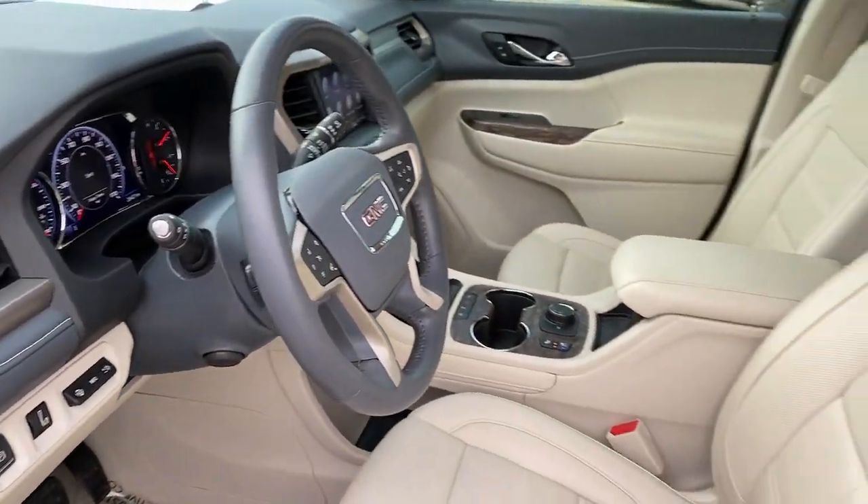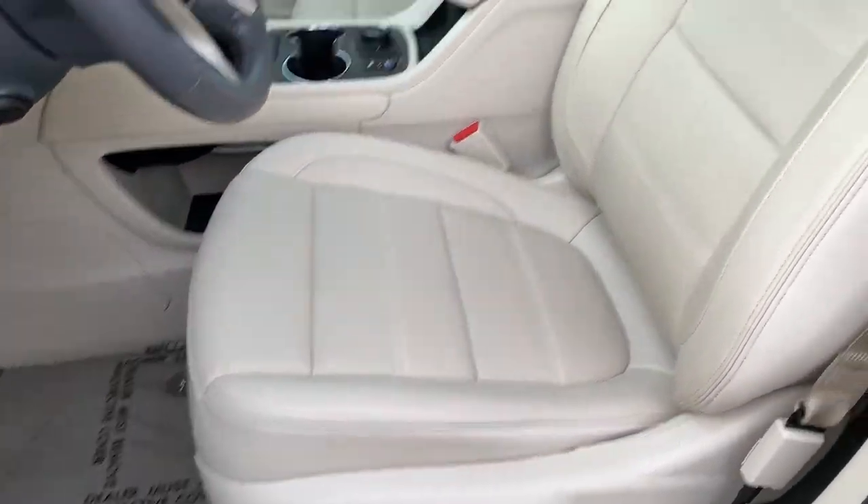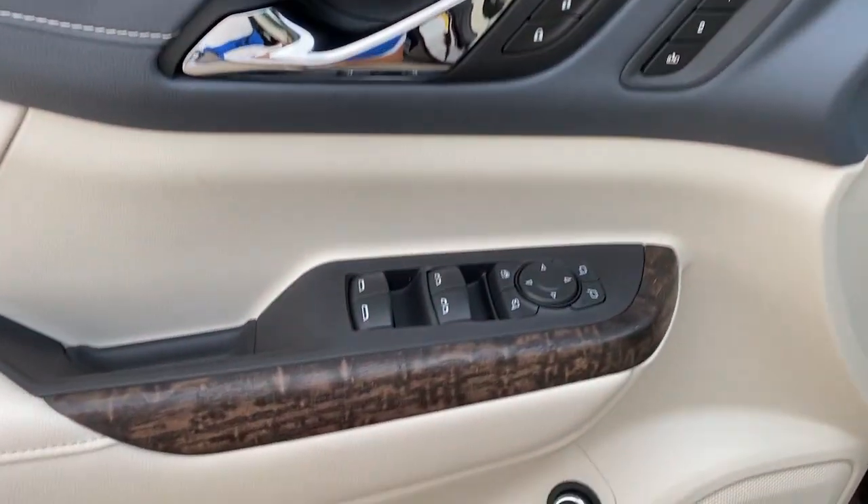Heated driver's seat, keyless entry, rear camera mirror, backup camera, heated rear seat, and heated mirrors.